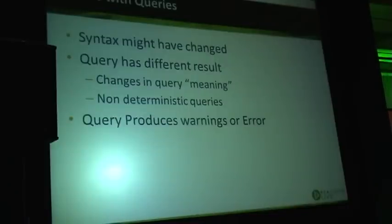Issues with queries: first, you can have syntax changes — so some queries just stop working. You can also have a query which has a different result, which could be in three different cases.